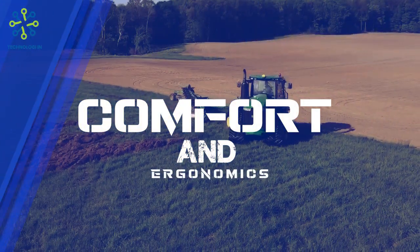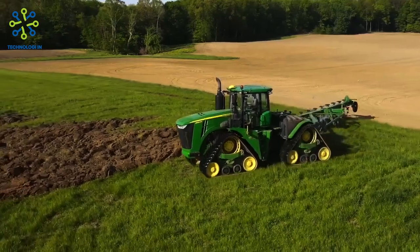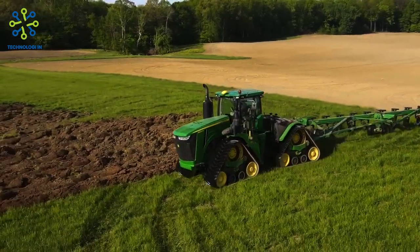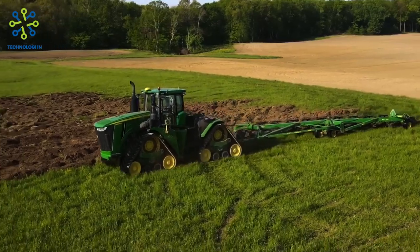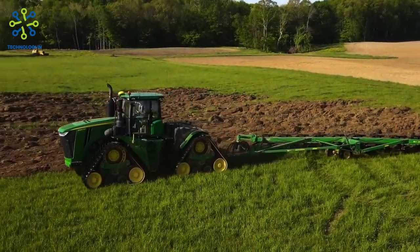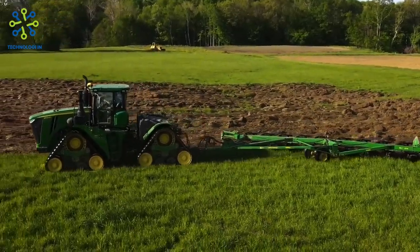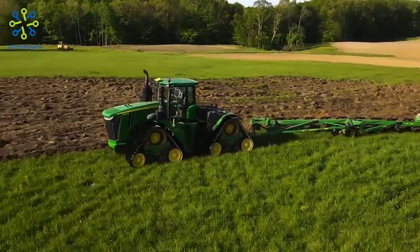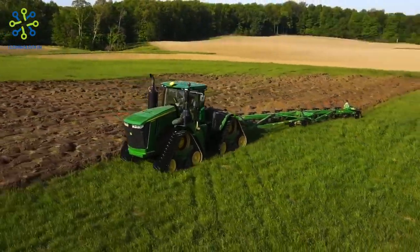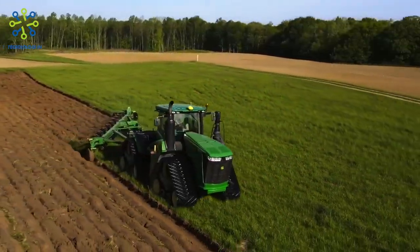Comfort and ergonomics: the John Deere 9620 RX tractor is designed with driver comfort in mind. The spacious and ergonomic operator's cab features adjustable seating, easily accessible controls, and a suspension system that reduces vibration and fatigue. All these aspects provide a comfortable driving experience and reduce driver fatigue during long working hours.